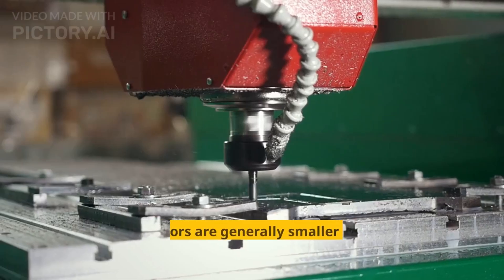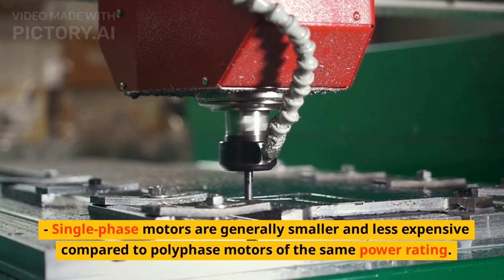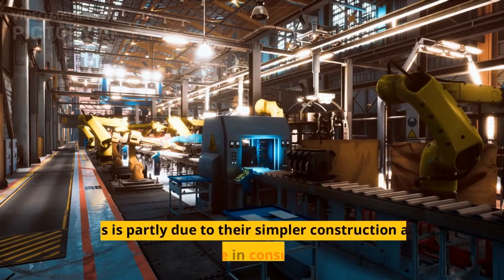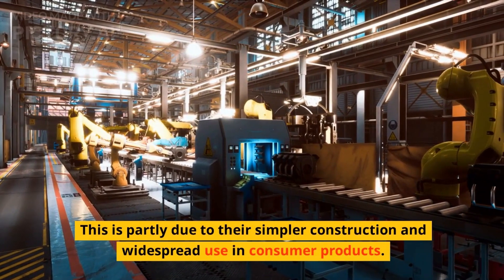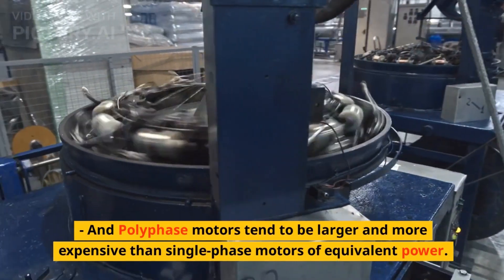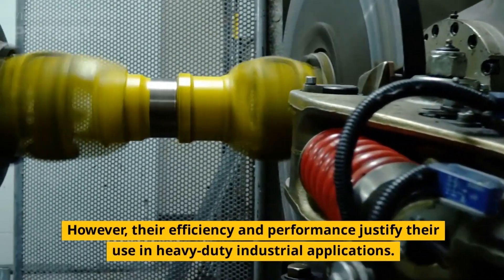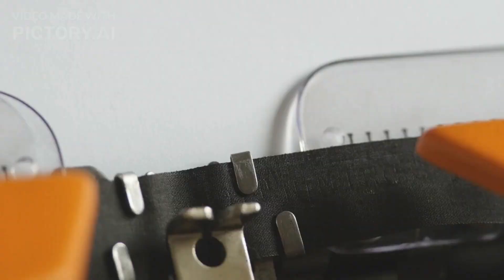Size and cost. Single-phase motors are generally smaller and less expensive compared to polyphase motors of the same power rating. This is partly due to their simpler construction and widespread use in consumer products. Polyphase motors tend to be larger and more expensive, however their efficiency and performance justify their use in heavy-duty industrial applications.